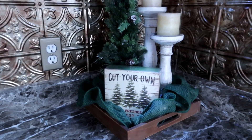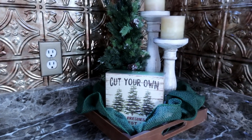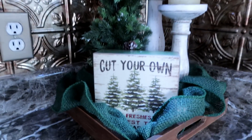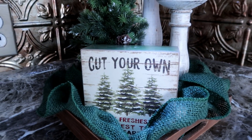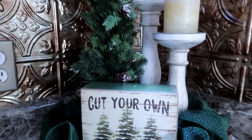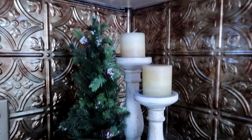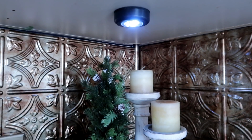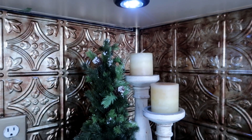Over here in my corner I always do a little display. I just have a little tray with some green burlap wrapped around inside, then a little sign from Michael's last year, a little tree with my candles, and in the evening I turn on my little under-mount light that I got at the dollar store.